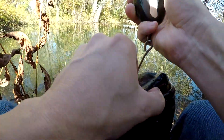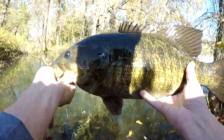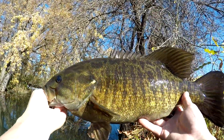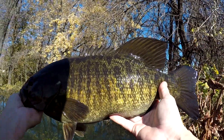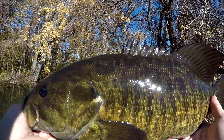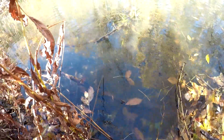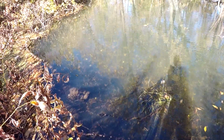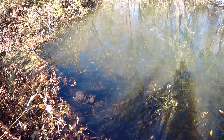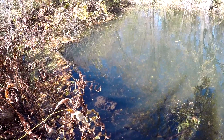That's a new PB guys - four and a half pound smallie on the wacky worm! Let's let her go - that is beautiful. There she goes. Sorry about that noise, got a farmer mowing next to me, but look at her go!